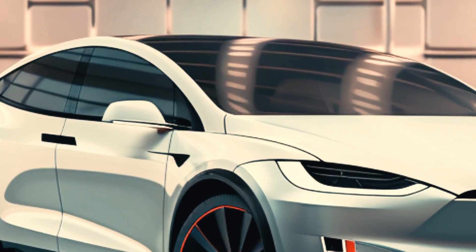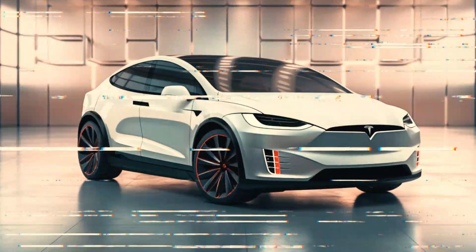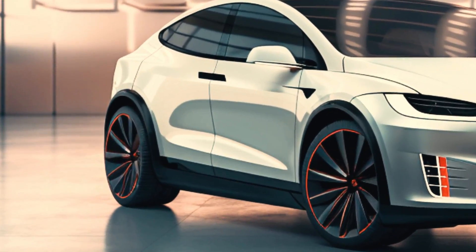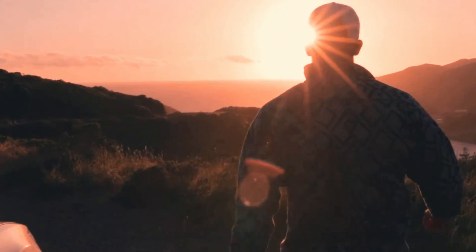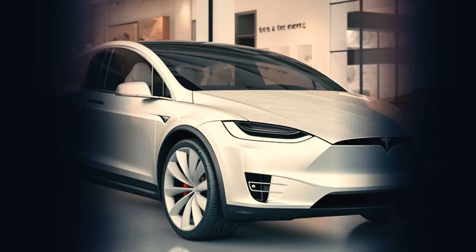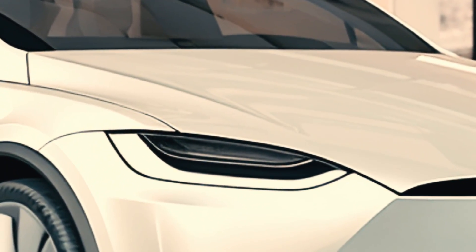The Model X is expected to receive a batch of updates similar to those coming to the Model S, including the highly anticipated Hardware 4.0 suite. This suite boasts advanced camera, chip, and sensor technology, promising improvements in driver assistance and future self-driving capabilities.